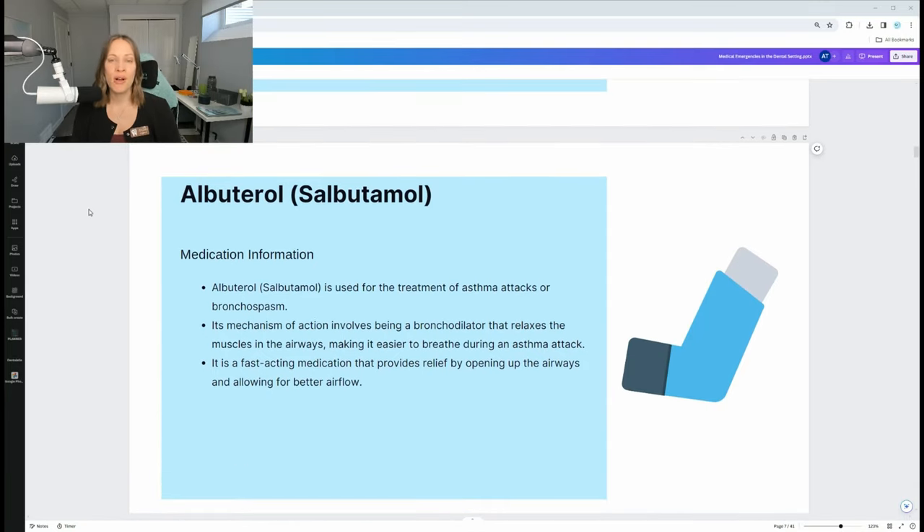Let's go through albuterol — that's the puffer used to treat asthma attacks. It helps open up the airway. Some patients take it daily as a preventative measure, others only take it during an asthma attack, after sports, or when they get nervous. If a patient comes into the dental office and forgets their puffer and then experiences an asthma attack, you need to have albuterol in the emergency kit to give to them. Also let patients know that every time they use their puffer, they should rinse with water, because the medication will stick to the teeth and cause cavities.